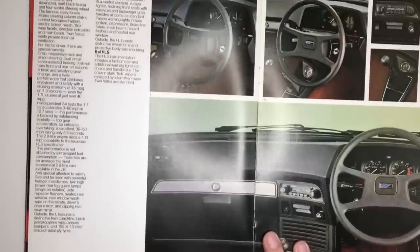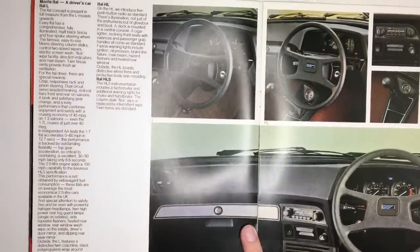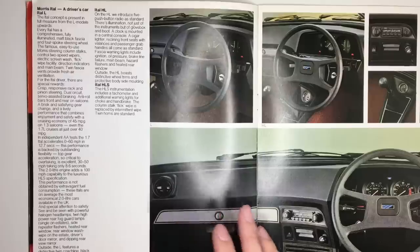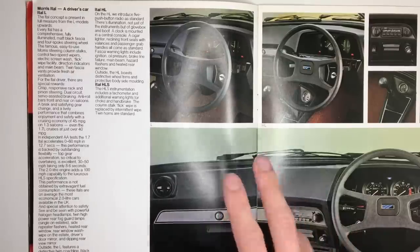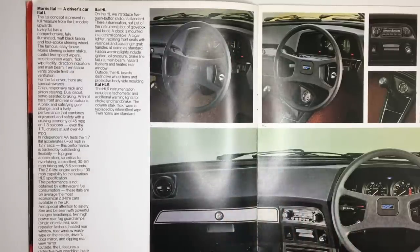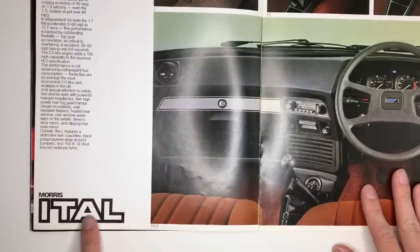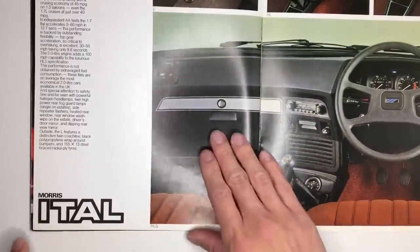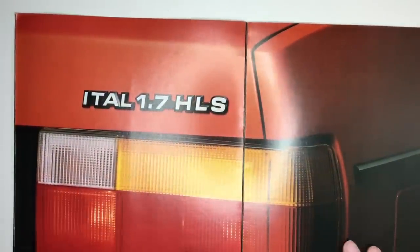As I touched on, the Ital's best points were its simplicity and its economy, and there are performance figures over here. It mentions the 1.7 will cruise at over 40mpg, which is all right for the era, and that the 2-litre is the most economical on the market. I love the lettering used on early 80s Austin Rover products — I just think it's cool.